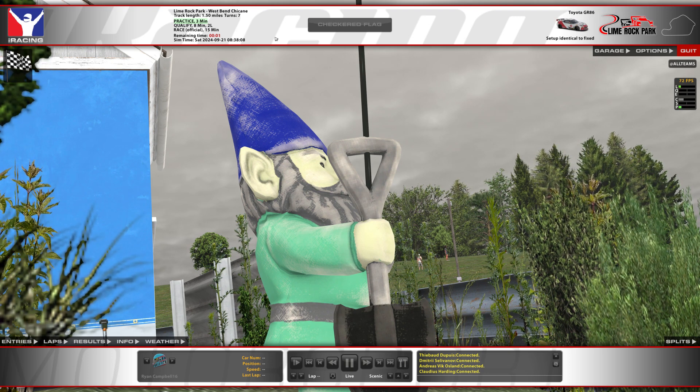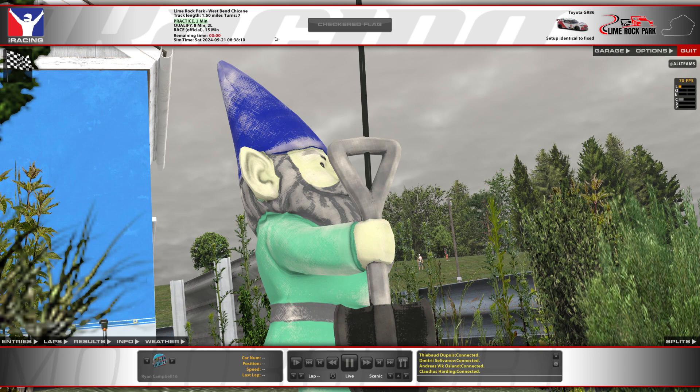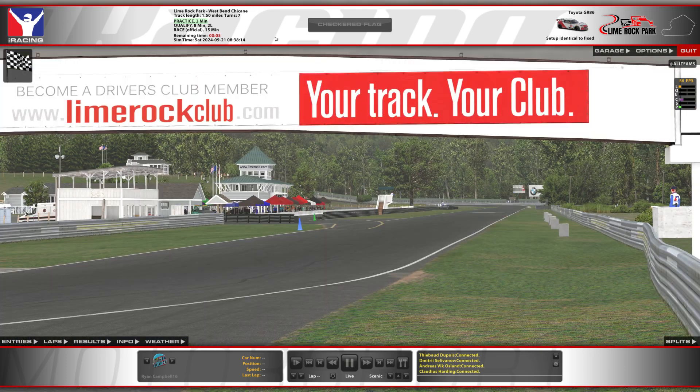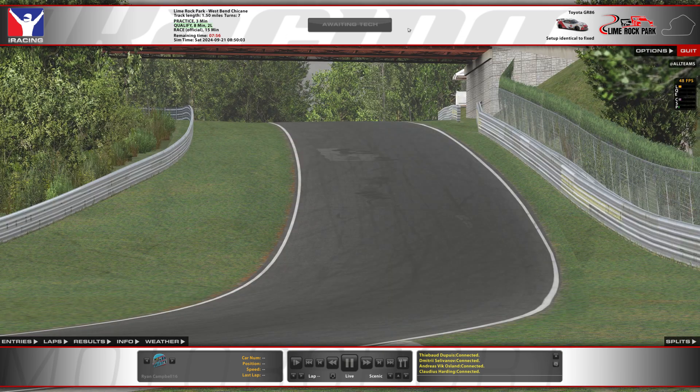The track temperature is 68 Fahrenheit, not terribly great. We haven't done enough road racing yet to really be good at it. I know this track a little bit — I did it once in the 1600s, and I think this is the first time I've done it in the GR86. But let's go ahead and qualify and see how we do.